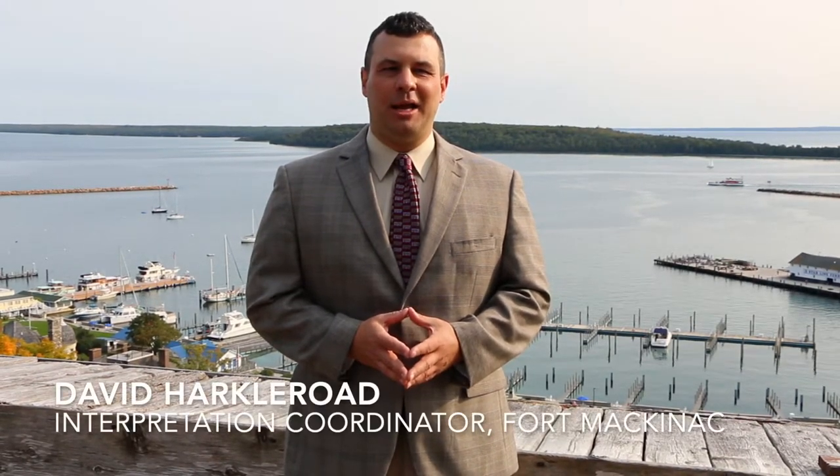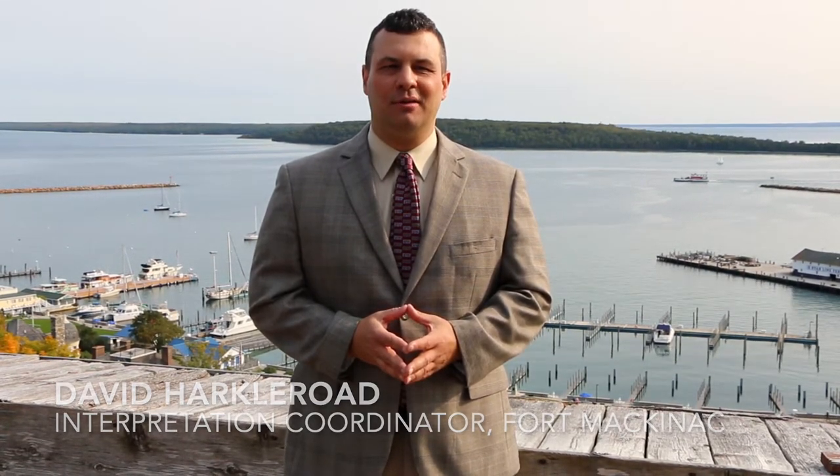Welcome back to Guns Across the Lakes, a virtual series of the Old Northwest in the War of 1812. My name is David Harklerode, Interpretation Coordinator here at Fort Mackinac, Mackinac State Historic Parks on Mackinac Island, Michigan. Last week, our friends at the Erie Maritime Museum in U.S. Brig Niagara discussed the impact of American victories at the Battles of Lake Erie and the Thames on American and British forces on the Great Lakes. In this episode, I will be discussing how the American campaign to recapture British-held Fort Mackinac unfolded.